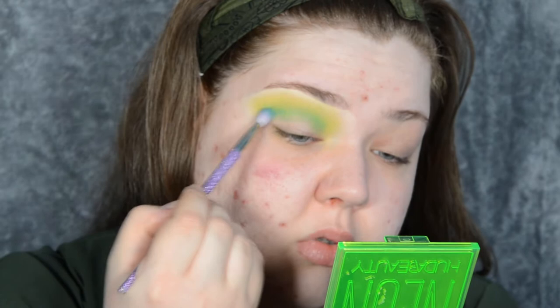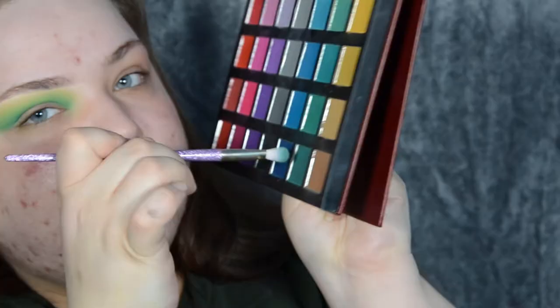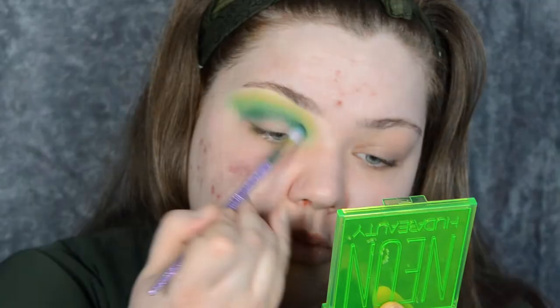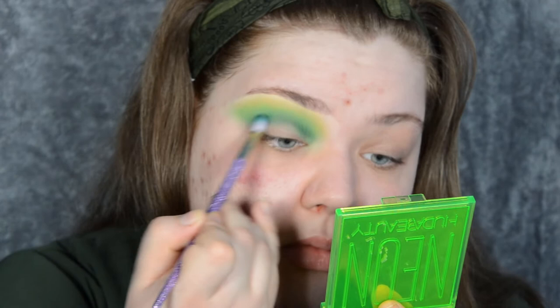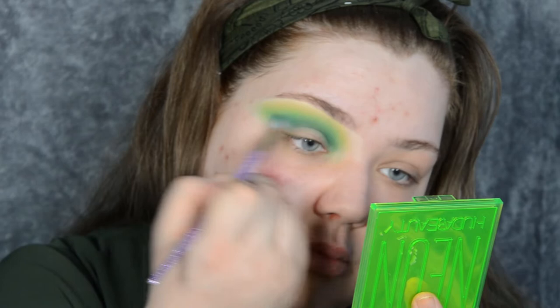I'm also going to take my previous brush that I used for the citrus and go over the edges with that as well. Then I want to deepen the crease even further — for that I'm going back to the Alexis Stone palette, taking the last green and dipping into the black just a little bit, and putting that in the crease to build intensity.